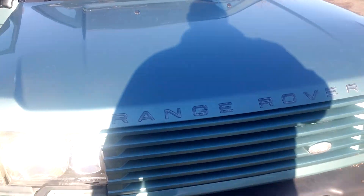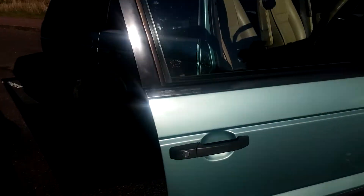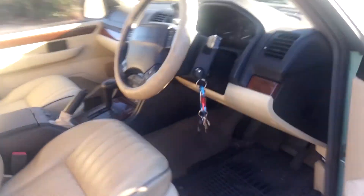She runs, she drives. We'll go for a quick burn - she's not taxed, MOT'd or insured, so I'm just on the private roads here at work, just to show you that she does indeed drive.